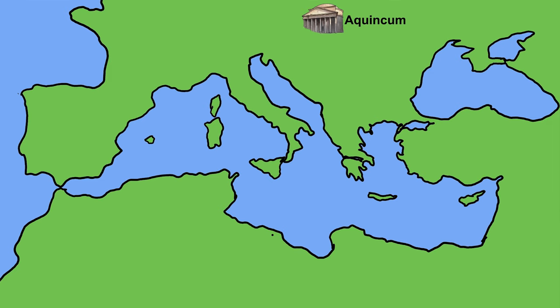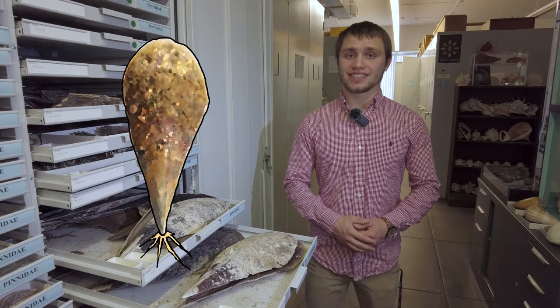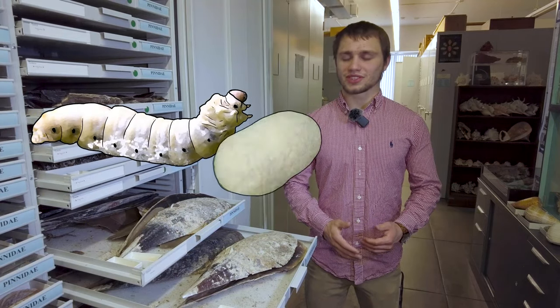There are many locations around the Mediterranean Sea where sea silk is known to have been produced, including Sicily and Tunisia. This production of sea silk has been in decline since the 5th century CE, when silkworms were first introduced to Europe. Using silkworms to produce fine cloth was just way easier.